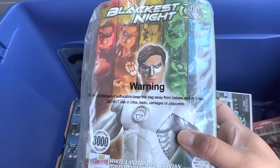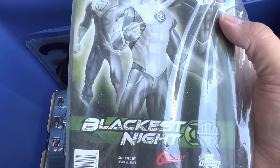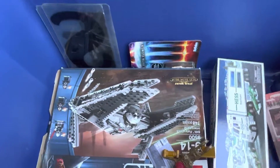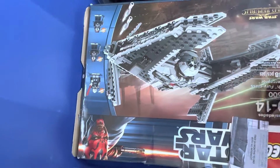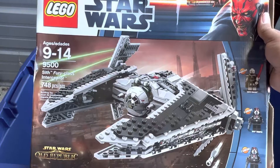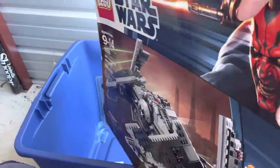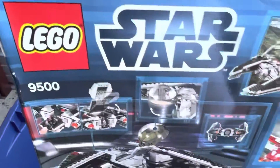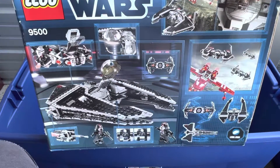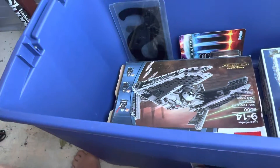White Lantern Hal Jordan from Blackest Night - Allie bought me this when we were together, he was 60 dollars. Glad I have him. And yes I have this big one - Star Wars Lego, Star Wars: The Old Republic, the Sith Fury-Class Interceptor. Did I ever finish assembling this? Hell no - I got to the cockpit and it wouldn't stay together.